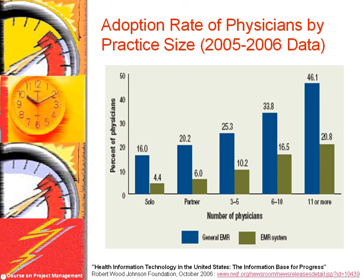In this graph, the blue bars show adoption of electronic medical records in different size physician practices. The green bars show adoption of electronic medical record systems which included physician order entry. As the size of practice grows, adoption of EMR systems grows. But even in large practices, only 20% have computerized physician order entry.